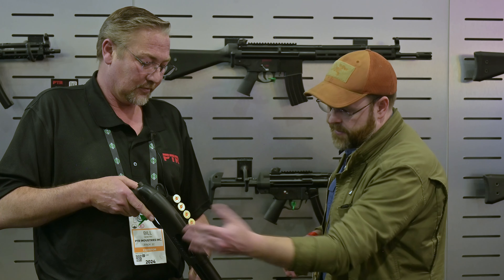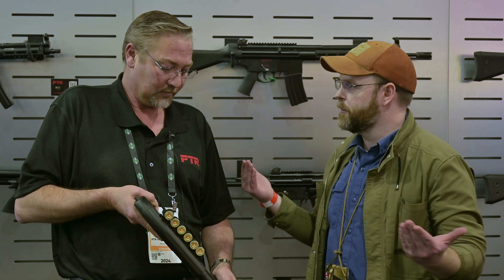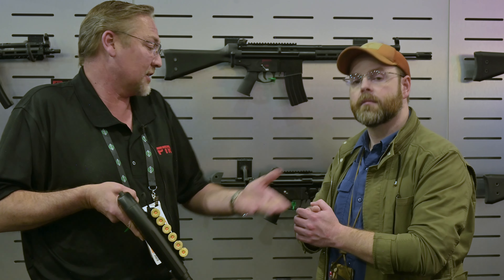Does it come with the side saddle? It does come with the side saddle. Very cool. And pricing and availability? $750, shipping next month.